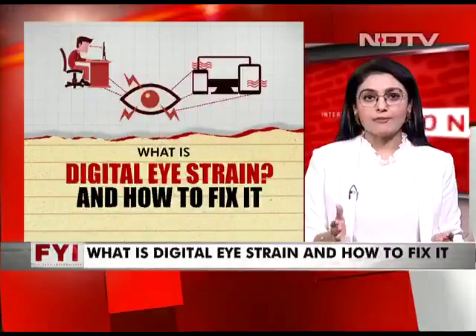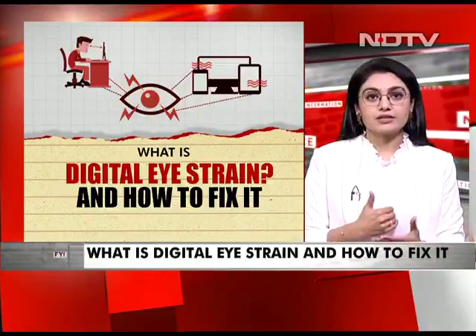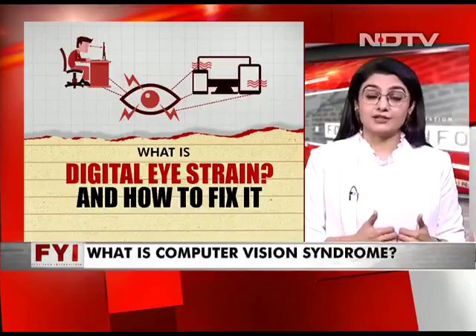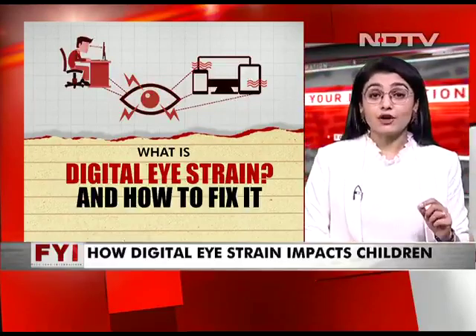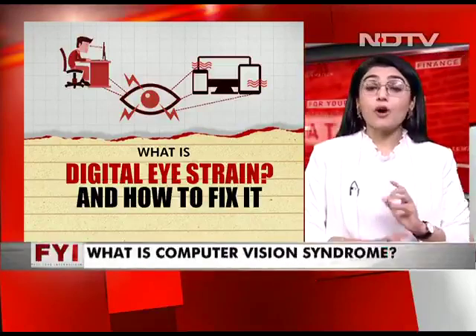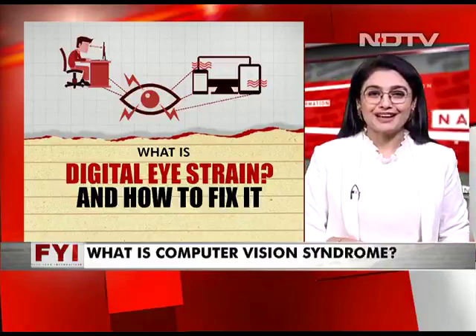Through the past couple of months, we've constantly had viewers write to us asking about digital eye strain and how to fix it. So we thought we'd bring you a program to do just that. We discovered in our research that there's something called computer vision syndrome — what exactly is this and how to fix it — we'll take you through in our explainer.